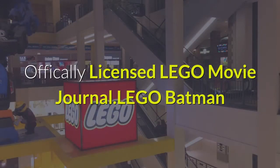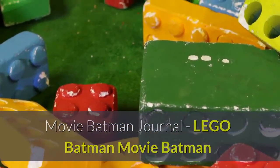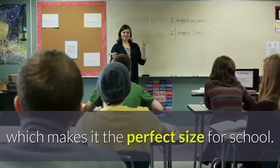Officially licensed Lego Movie Journal, Lego Batman Movie Batman Journal. This hardcover journal measures 5 and 3 quarters by 8 and a quarter, which makes it the perfect size for school.